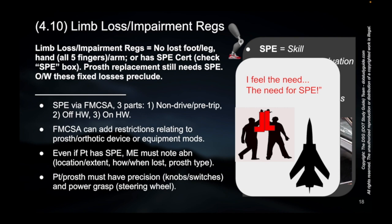And again, we're not making fun of anyone — we're simply finding a fun way to remember things. We talk about that moment in Top Gun: the classic 'I feel the need, the need for speed.' And here, we're going to talk about the need for SPE — or SPE certification, skill performance evaluation. You need that certificate for things like limb loss and impairment. We talk about that in the course quite a bit.